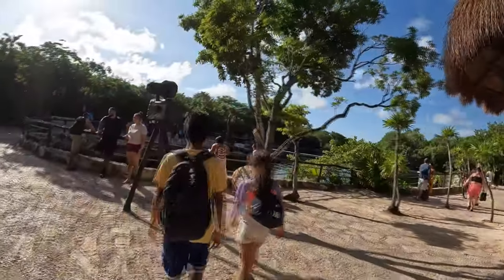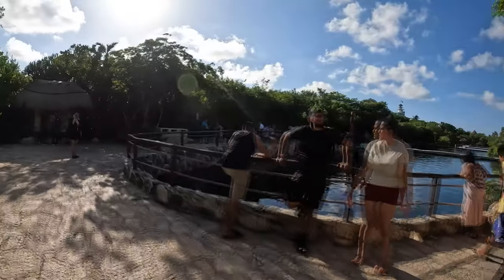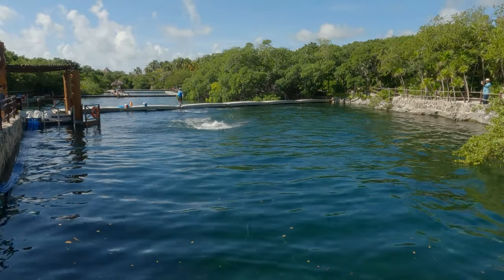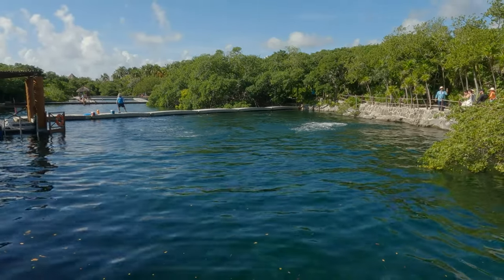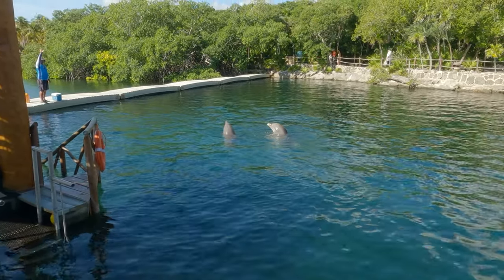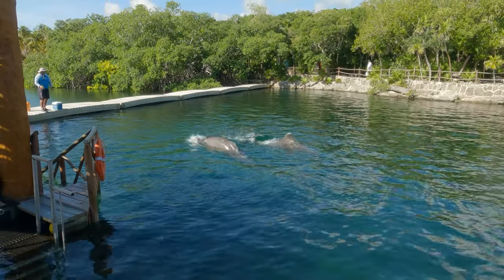As you enter, you'll be greeted by the sight of dolphins swimming in ponds, adding to the park's natural charm. If you get there early in the morning like we did, you may be lucky enough to see them perform some cool tricks.